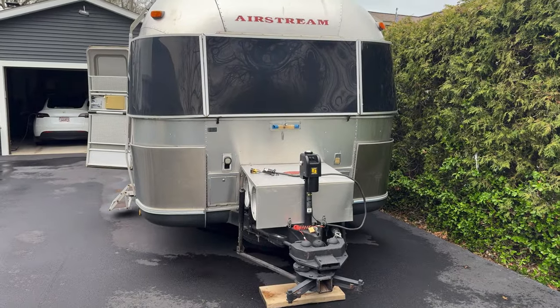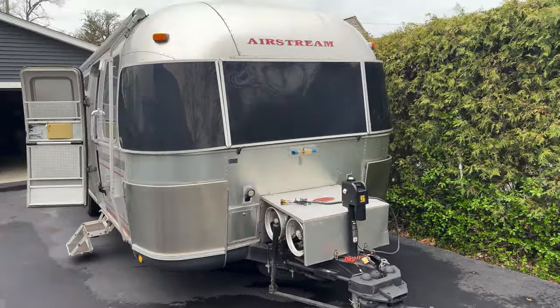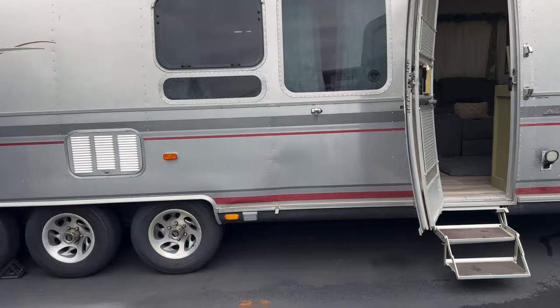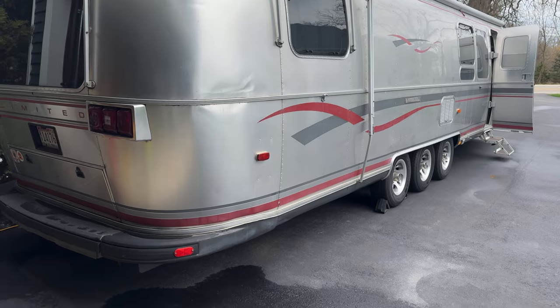Okay, time for a tour of the Airstream travel trailer that we love. It's 32 feet, built in 1999, and we absolutely love it. Let me show you some of the things we've done to the RV in the couple of years we've had it. This is the front of the Airstream — it has a Hensley hitch that we love. We keep it in the driveway when we unwinterize it so that we can work on it. There she is in all of her glory.